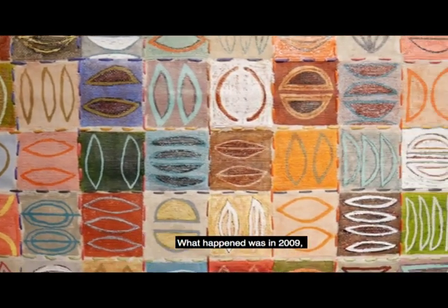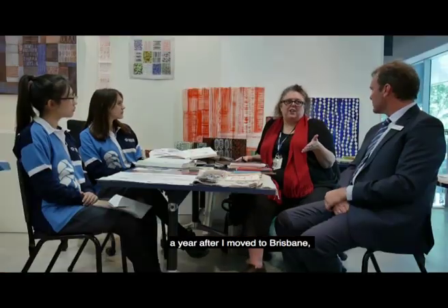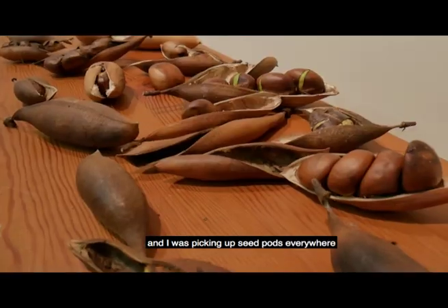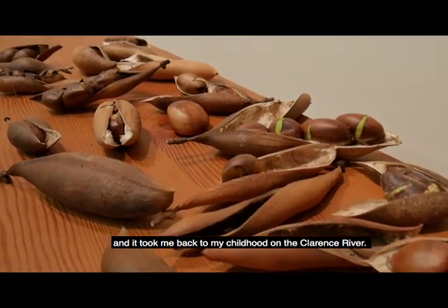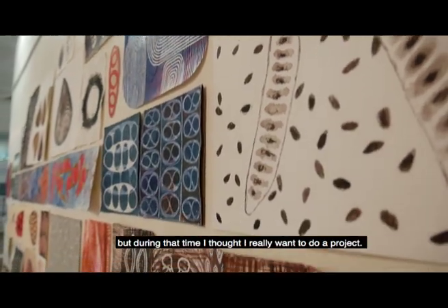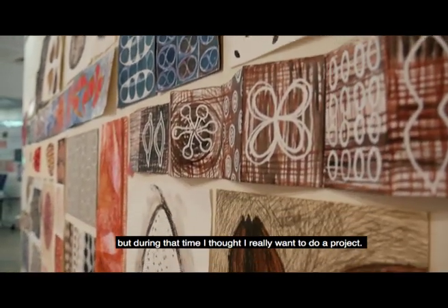What happened was in 2009, a year after I moved to Brisbane, I was walking around Clayfield where I was living and I was picking up seed pods everywhere and it took me back to my childhood on Clarence River. Over the years I had drawn seed pods, but during that time I thought I really want to do a project.